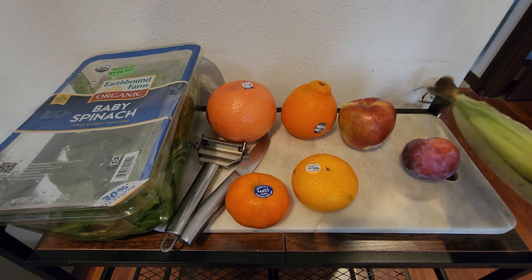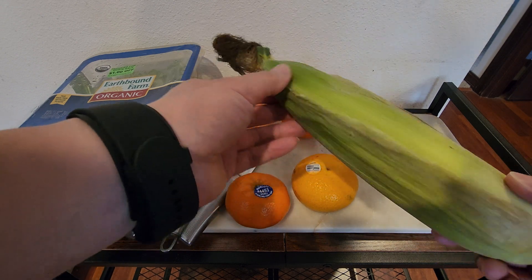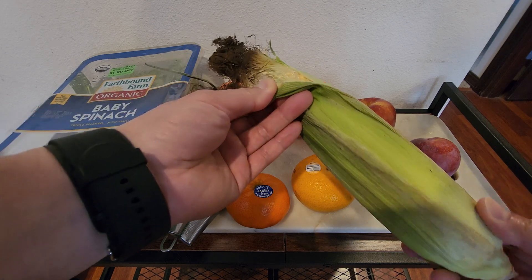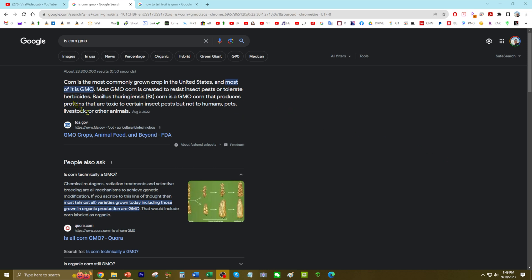Did you know that the majority of corn is GMO? It's basically owned by big farming industries and they control the seeds — we've seen plenty of documentaries about that. Corn is the most commonly grown crop in the U.S. and most of it is GMO. Almost all varieties of corn grown today, including those grown in organic production, are GMO.